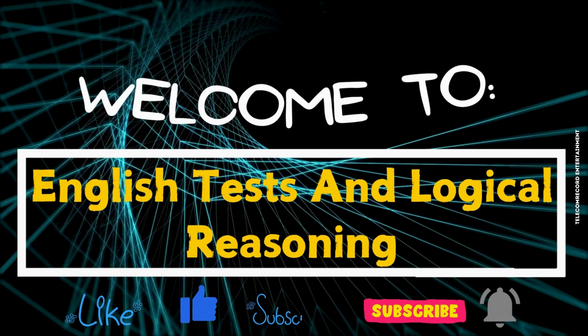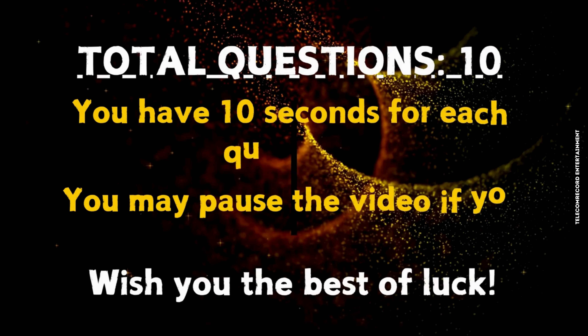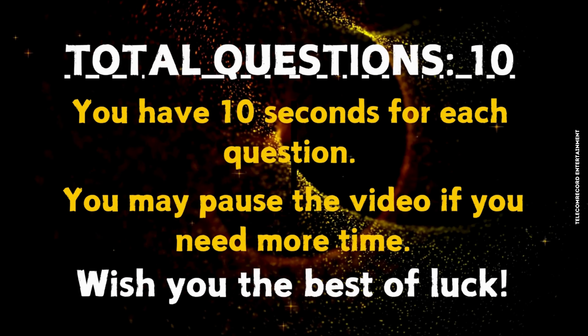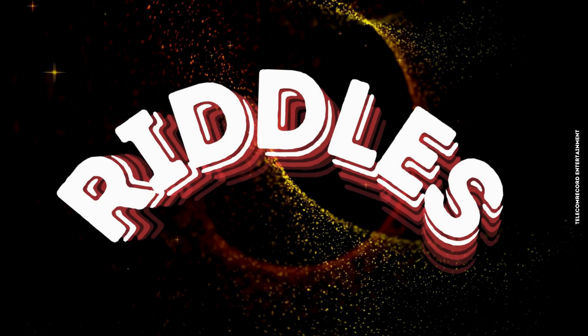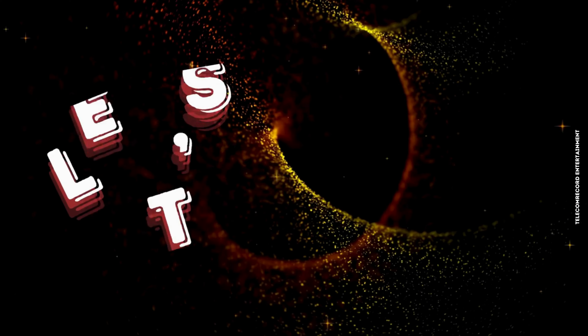Welcome to English Tests and Logical Reasoning. Total questions: 10. You have 10 seconds for each question. You may pause the video if you need more time. Wish you the best of luck. Riddles. Are you ready? Let's begin.